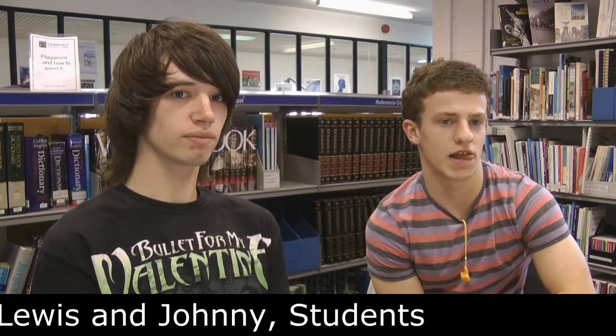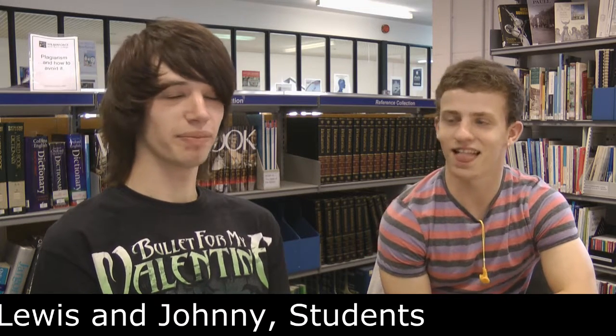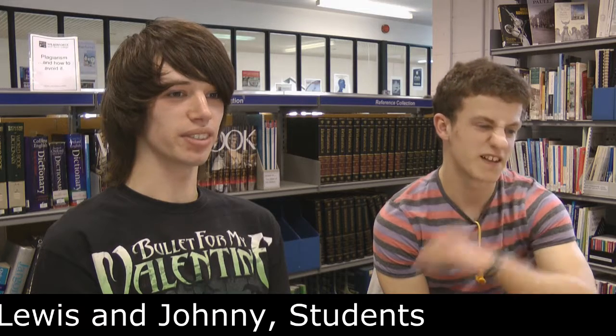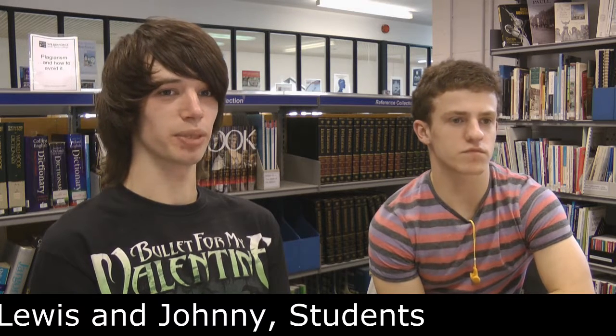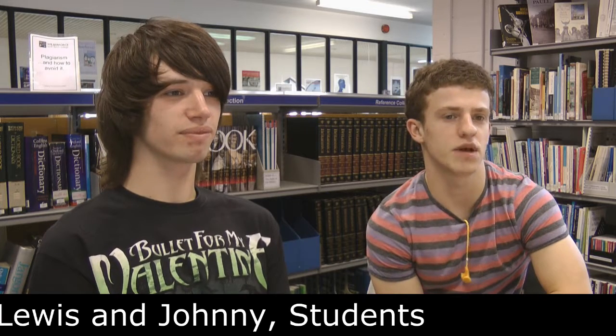How helpful do you think the support that's available is? I think it's always pretty good, yeah. Our main librarians are there for everyone's UCAS application which is good because most people would be lost without it. Yeah I agree, there's always somebody there if you need help and you're never stuck with anything.